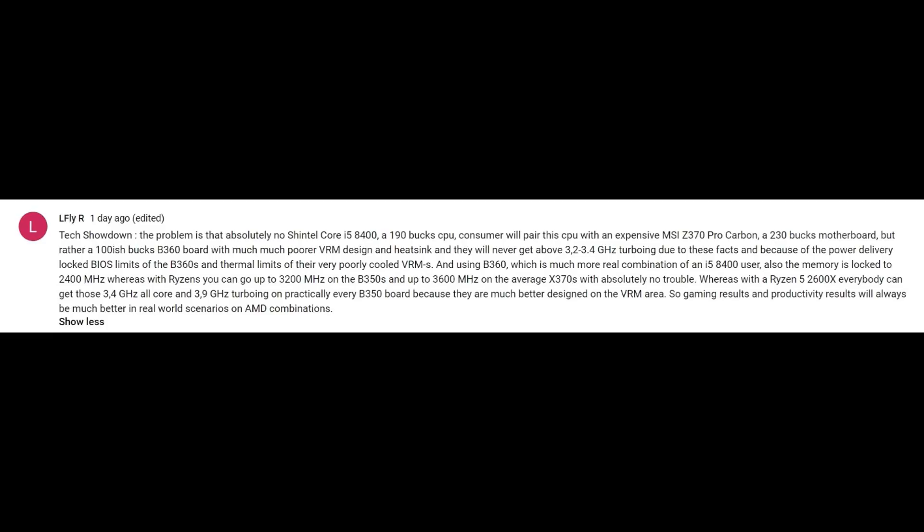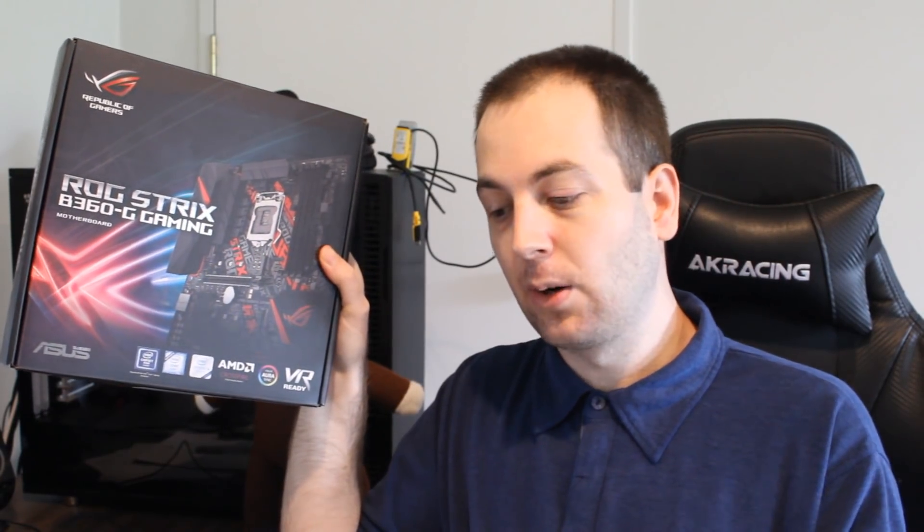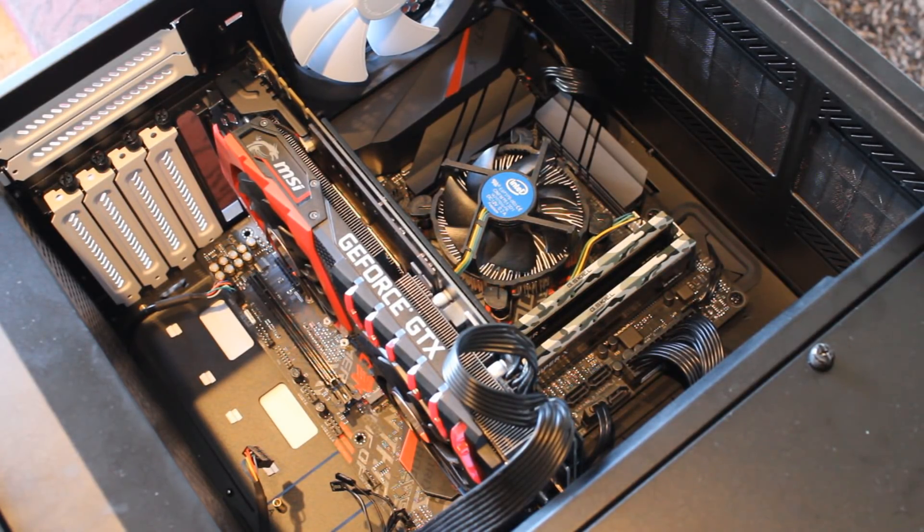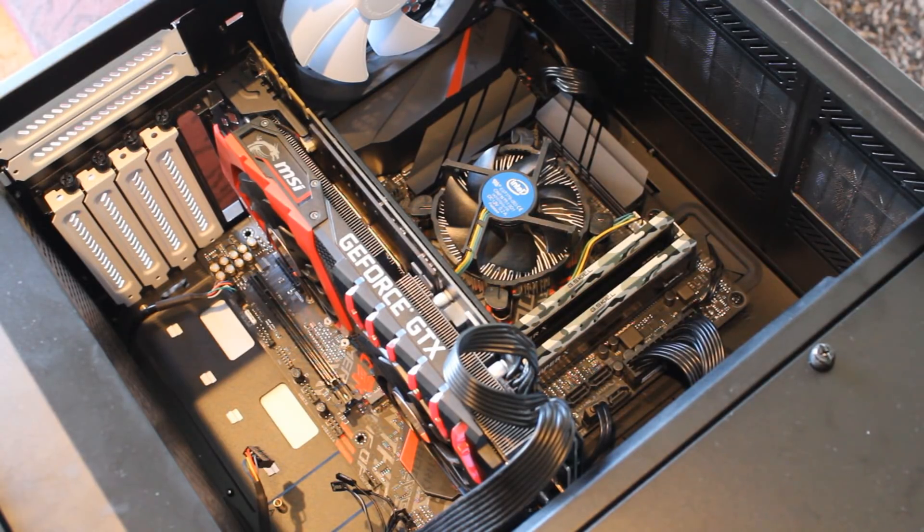People were saying: Kevin, you tested with a Z370 — if you tested with a B360 the performance of the 8400 would be less. Also, that I used a 120mm air cooler, and if I used the box cooler the performance would also be less. So I thought, I'll do both at the same time. We'll test it with this ROG Strix B360G motherboard and also use the box cooler and see if performance is really that much lower.